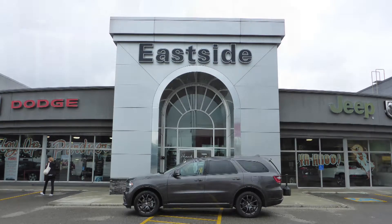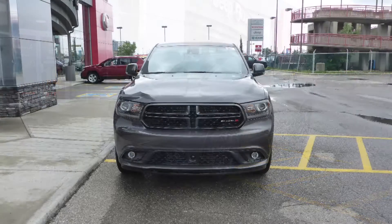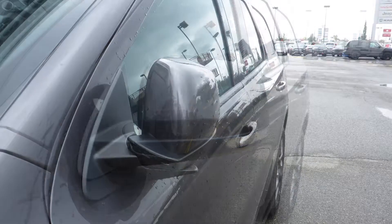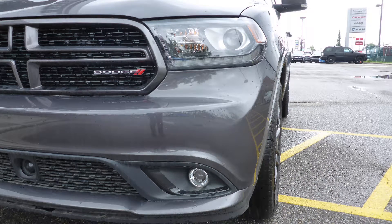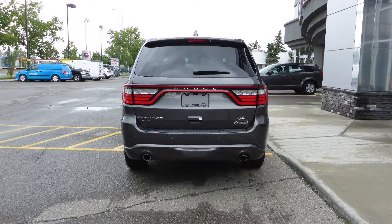Hi Stacey! This 2015 Dodge Durango RT comes equipped with a 5.7L engine and automatic transmission, power heated manual folding side mirrors, halogen headlamps, premium fog lamps, 20-inch aluminum wheels, and a granite crystal exterior.